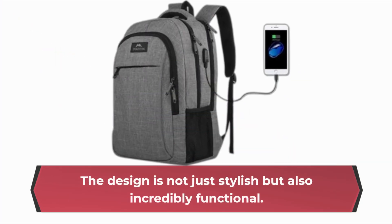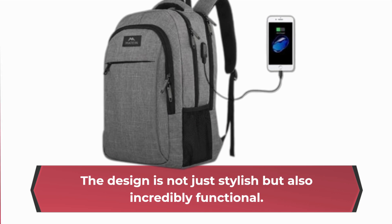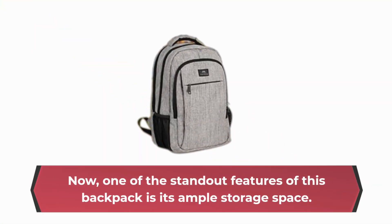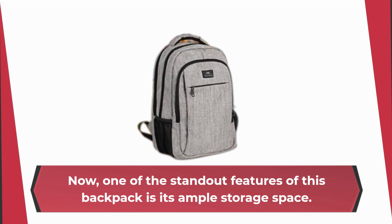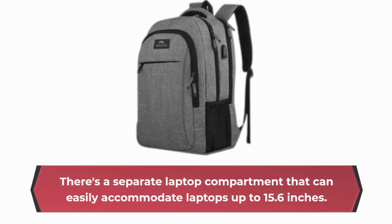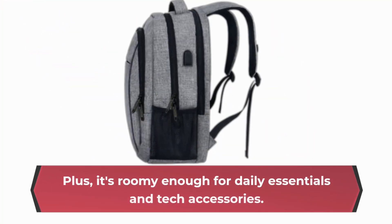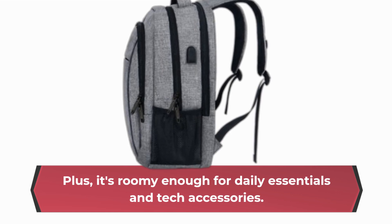The design is not just stylish but also incredibly functional. One of the standout features of this backpack is its ample storage space. There's a separate laptop compartment that can easily accommodate laptops up to 15.6 inches, and it's roomy enough for daily essentials and tech accessories.